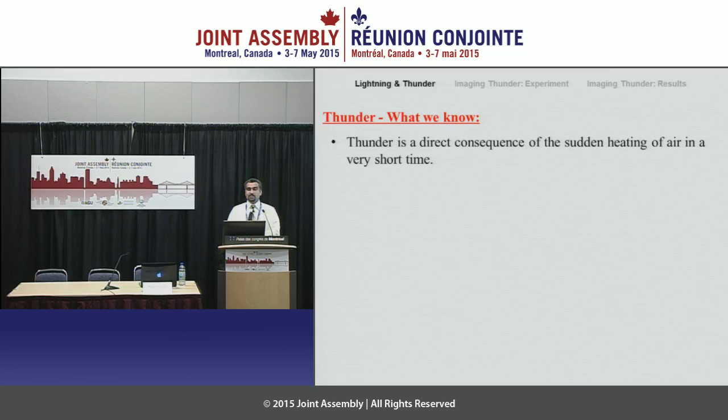Every time we have a lightning strike, you basically heat air to very high temperatures during very short time periods. And then you create a shock wave. This shock wave propagates and then we hear it. If you are close to a lightning strike, you would hear a loud boom. If you are away from a lightning strike, you would hear rumbles and so forth. This is what we know: that thunder is created by a lightning strike.